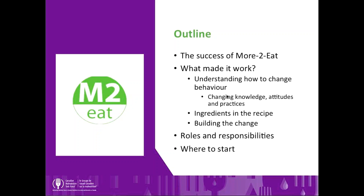We're going to talk first about the success of More to Eat, what made it work, understanding how to change behavior, and changing knowledge, attitudes, and practices of staff members. We'll discuss what we call our key ingredients — what was in the recipe for Phase 1 — how to go about building the change in your site, and then talking about roles and responsibilities and where you need to start over the next couple of months.